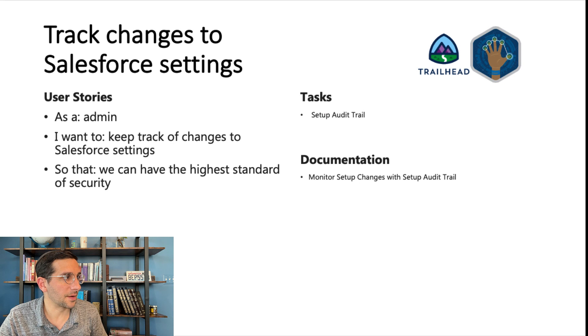Track changes to Salesforce settings. As an admin, I want to keep track of changes to Salesforce settings so that we can have the highest standard of security. Monitor setup changes with the Setup Audit Trail. Now that you've watched this whole video, grab a Google Slides presentation or some document, break up all the different requirements into user stories and tasks, document everything out, and think about what your plan is to meet the super badge's requirements. Then go through and make it happen — you've got this. I wish you nothing but success. Thanks so much for watching.